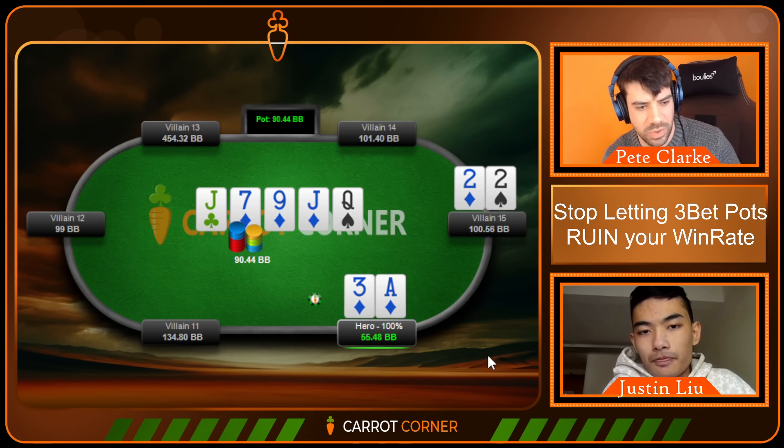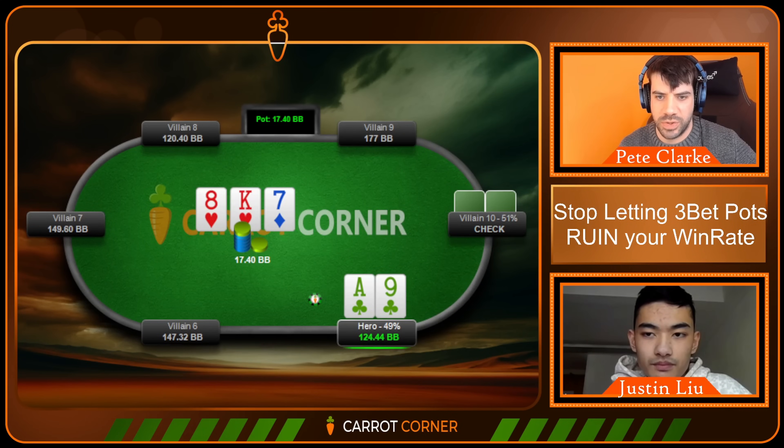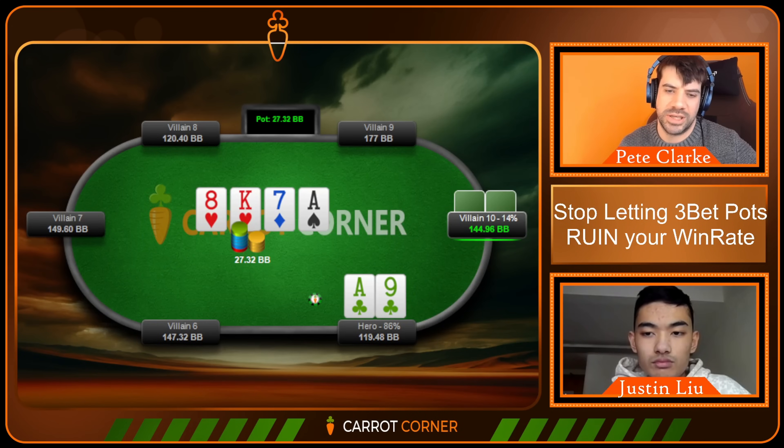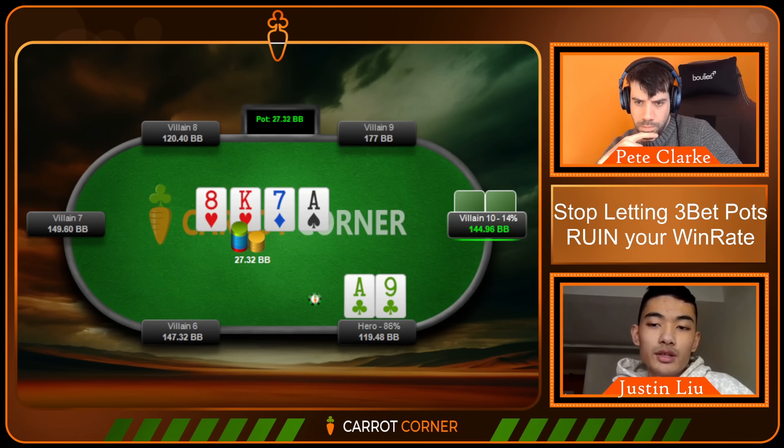Ace-nine of clubs on the button — a very small-looking iso 3-bet, then a call. King-eight-seven — again one of the higher EV boards for range, we've covered this. Hero goes for third pot, which seems reasonable on this texture. Villain calls. The ace on the turn is going to be very high EV for the button — ace-x without hearts is going to be the most-folded part of the cutoff's range. We're looking to play a ton of b60 or b66 or b70 here. I think it makes sense to play a polar strategy — b75. I'd actually bottom out at ace-ten for the value range, with bluffs like jack-ten, ten-nine, plus draws.